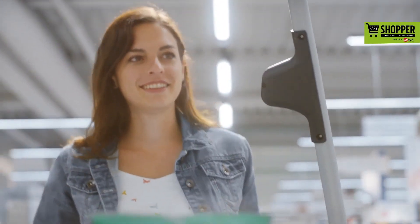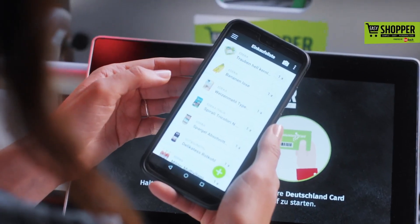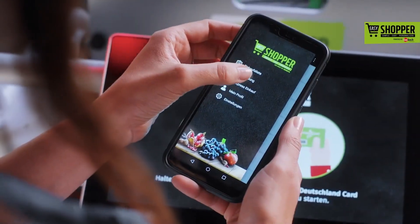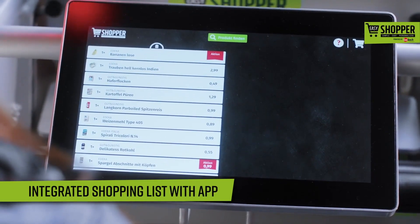Are you ready for the most modern and personalized grocery shopping experience ever? You're going to love it. Download the Easy Shopper app on your cell phone and grab the world's most advanced shopping cart. You just need to open the app, scan it, and your grocery list will automatically synchronize with the cart's display.